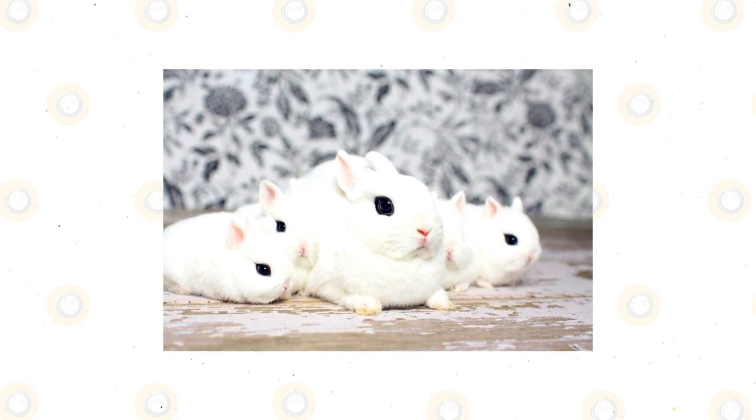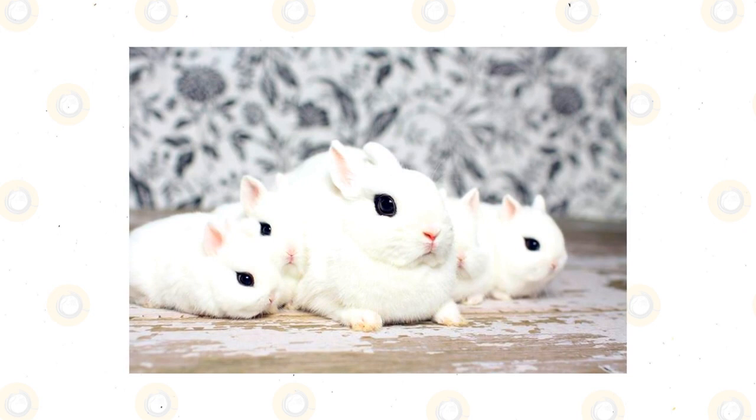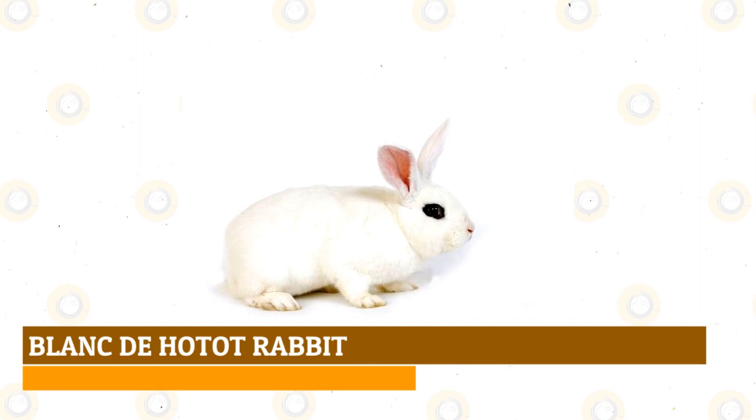Dwarf Hotot rabbit: these cute little rabbits have white coats with black eyes that are surrounded by black eye markings. They are small rabbits and only weigh 3.5 pounds when fully grown, and their fur will stand upright when stroked. Since they are friendly rabbits and enjoy the company of humans, they make great pets for families and seniors. The Dwarf Hotot was developed in Germany in the 1970s as a cross of the White Hotot and the Netherland Dwarf rabbit.